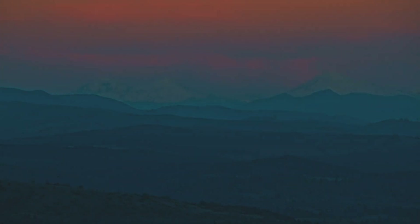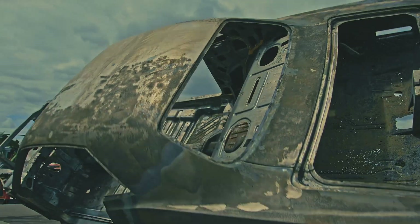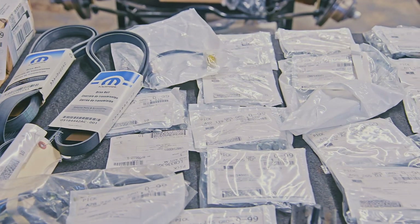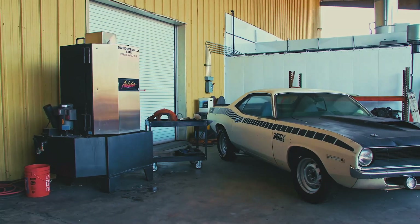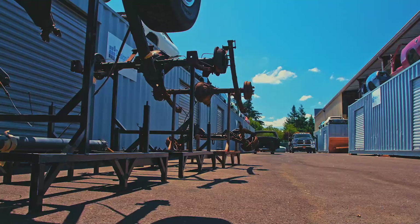They're coming to get you, Barbara. The buried dead are coming back to life. I'm Mark Warman, and together we bring dead muscle cars back to life — to exactly the way they were on the day they were born.